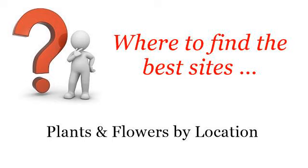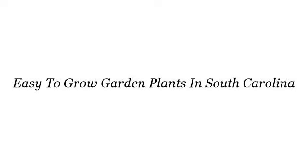Where to find the best sites — plants and flowers by location. Hello. Here you will find where to solve your questions about easy to grow garden plants in South Carolina. These are the best resources we could find on the web.